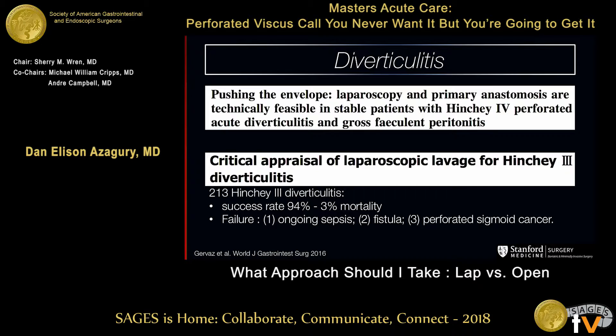There is more consensus in Hinchey 3. If you have gross contamination but it's not feculent, you can have a good success rate with laparoscopic lavage. Success rate means 94% of cases were able to undergo laparoscopic lavage, put some drains in, no resection — sparing your patient a Hartmann's procedure. There was 3% mortality and a 6% failure rate due to ongoing sepsis, fistula, and undiagnosed perforated sigmoid cancer.